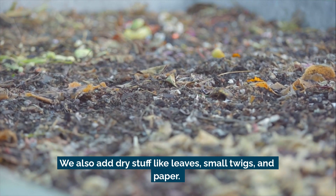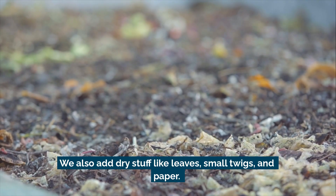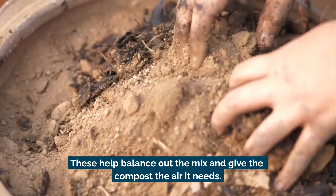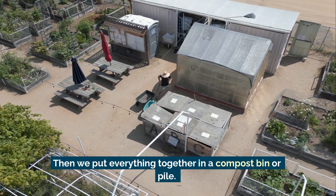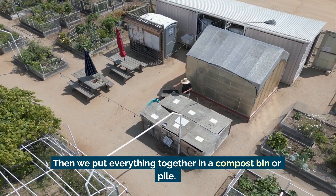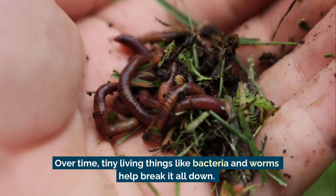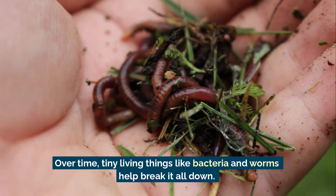We also add dry stuff, like leaves, small twigs, and paper. These help balance out the mix and give the compost the air it needs. Then we put everything together in a compost bin or pile. Over time, tiny living things like bacteria and worms help break it all down.